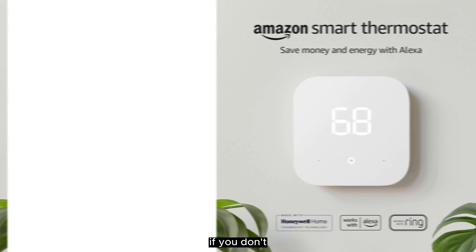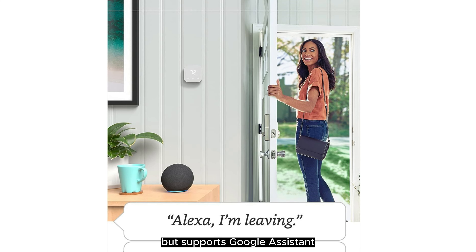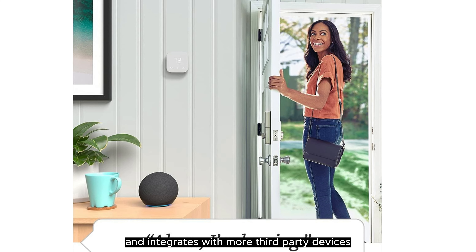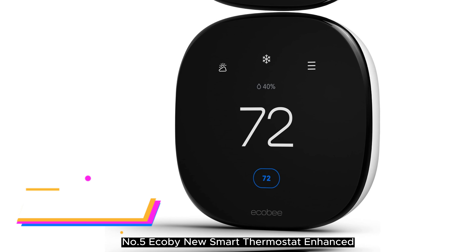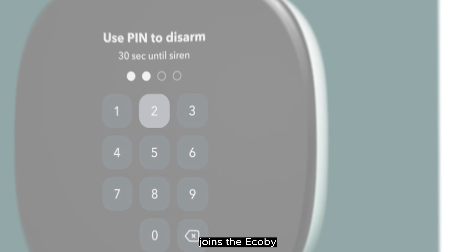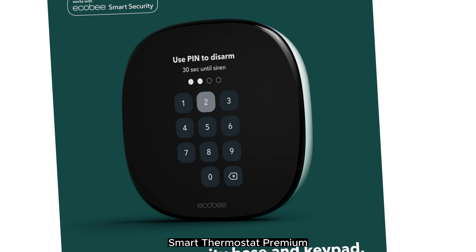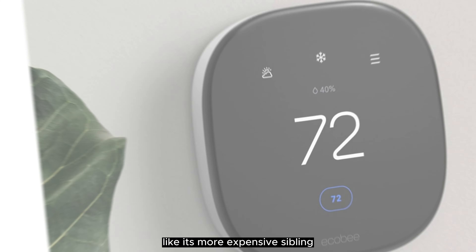Number 3: Google Nest Thermostat. Swapping out your old thermostat for a smart one is one of the easiest ways to upgrade your home and make your life easier, but research indicates that less than 15% of houses have one. With its latest model, Nest is addressing the main inhibitor holding people back — the Nest Thermostat is the company's most affordable model to date and arguably the most attractive.